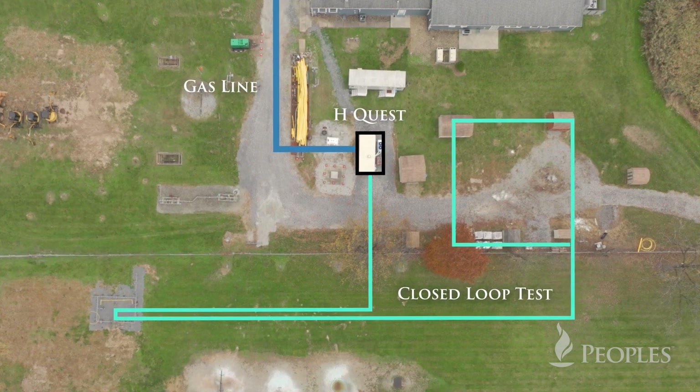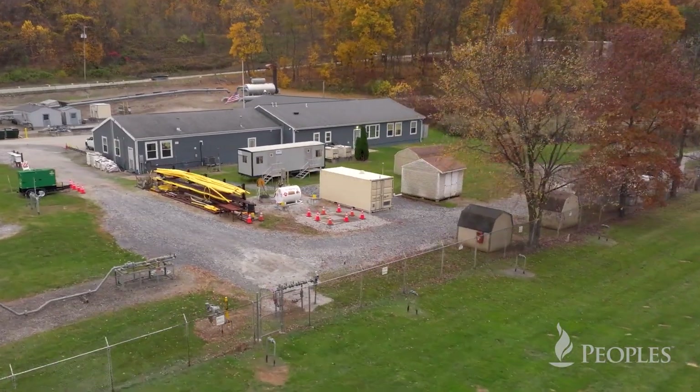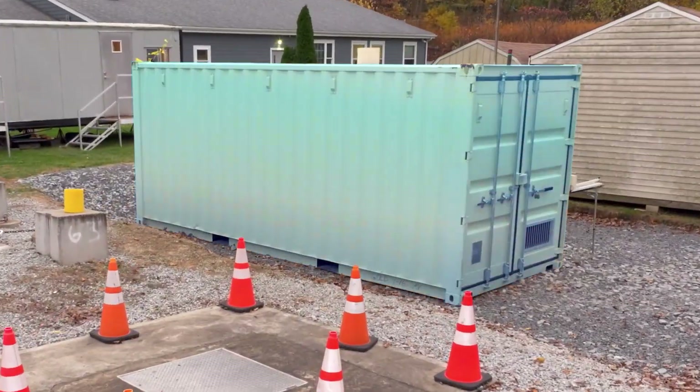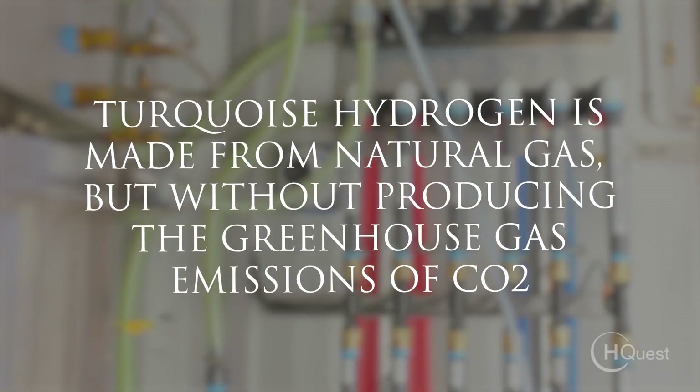The pilot system fits in a single container, which is housed here at this facility. This is no ordinary container — inside is our novel technology that will change the way the world uses energy.